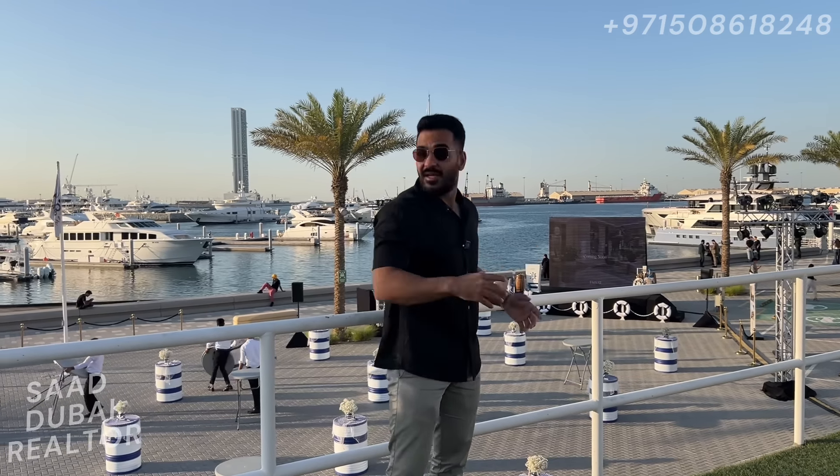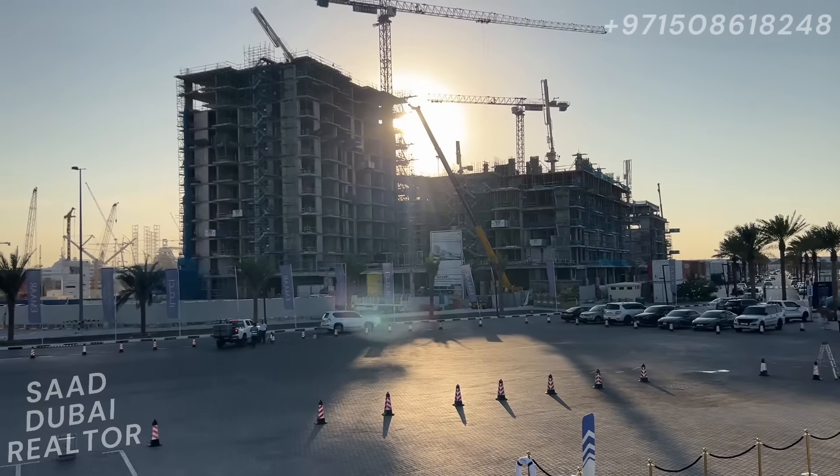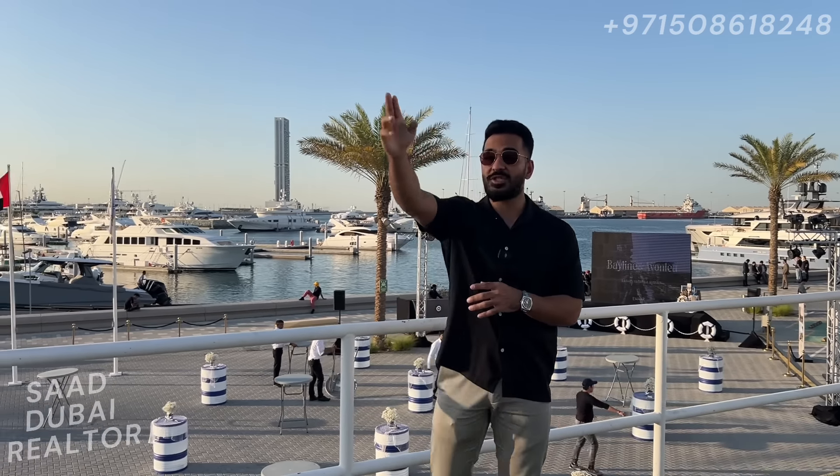These are a collection of two buildings coming up in Rashid Yachts and Marina. As we know, Rashid Yachts and Marina is a seafront community in Dubai, coming up by Emaar. The construction is going on in full swing — these are the first two buildings of the Rashid Yachts and Marina master plan. These buildings are expected to have a community view with the canal pool on the side, and also views of the sea and Burj Khalifa on that side.